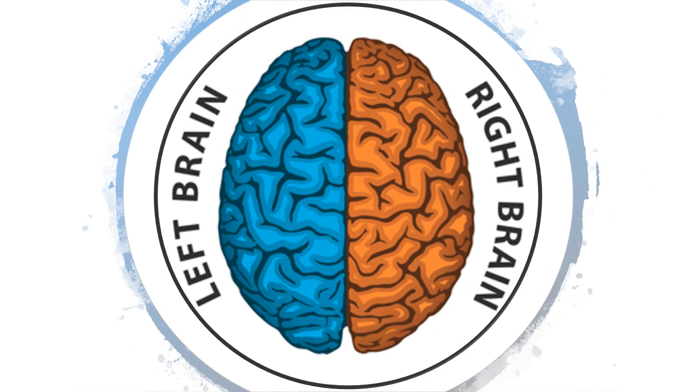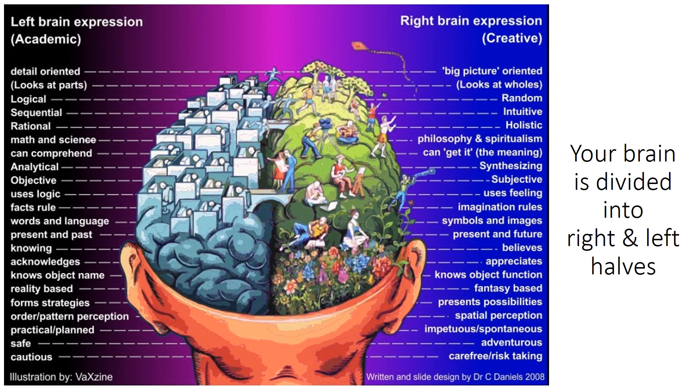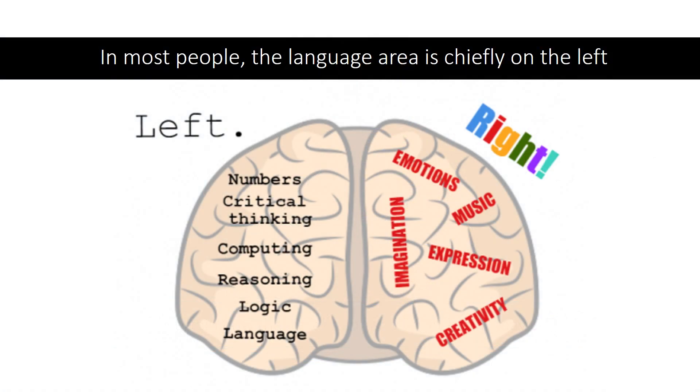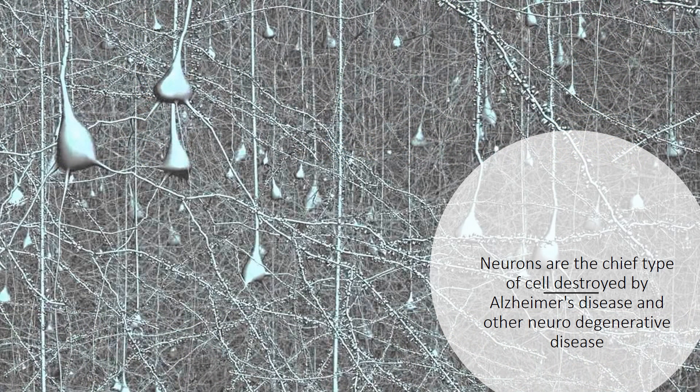Left brain, right brain. Your brain is divided into right and left halves. Experts are not certain how the left brain and right brain may differ in function. In most people, the language area is chiefly on the left.